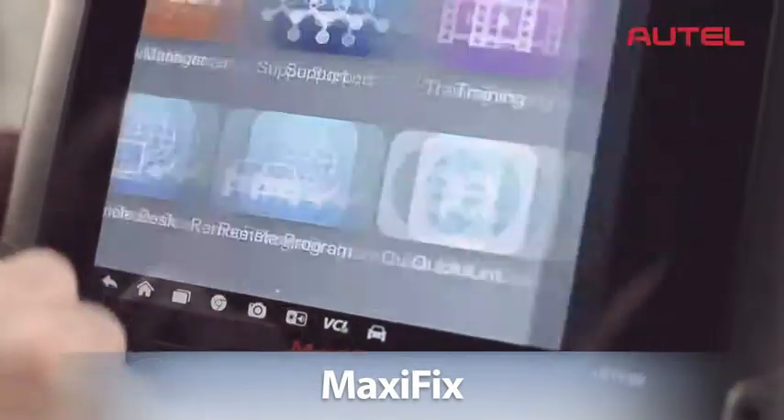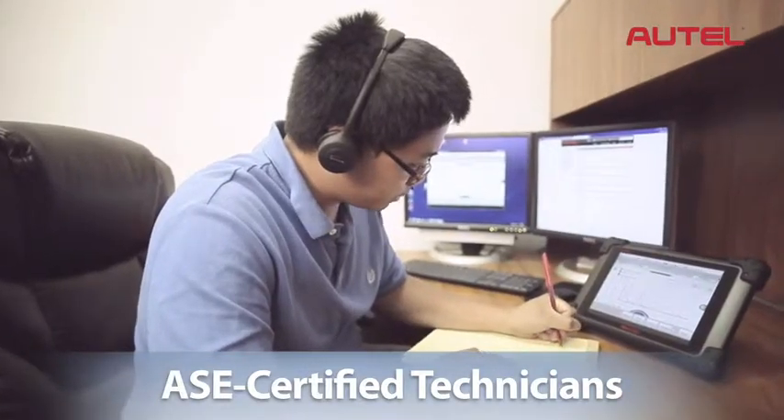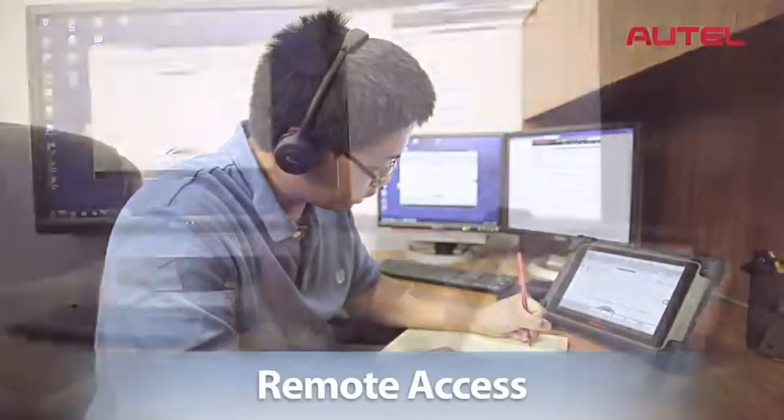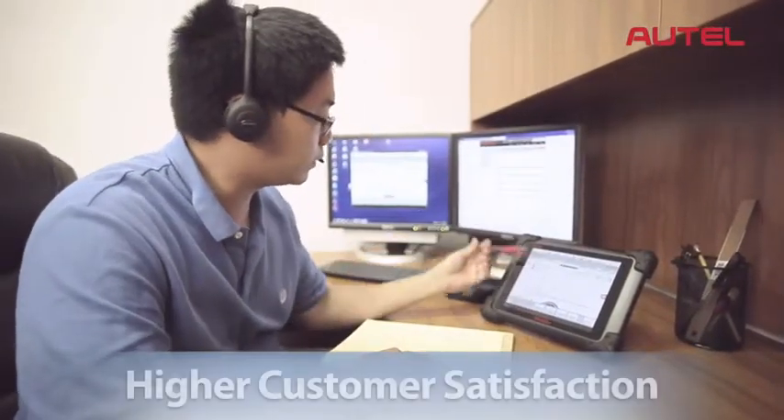There is even state-of-the-art technical support with Max-Assist. Our ASE-certified technicians are standing by. They can remotely access any Max-Assist tool in the field, helping you fix problems faster for higher customer satisfaction.